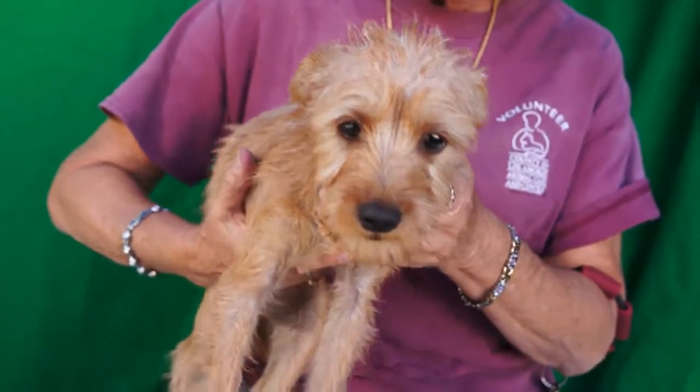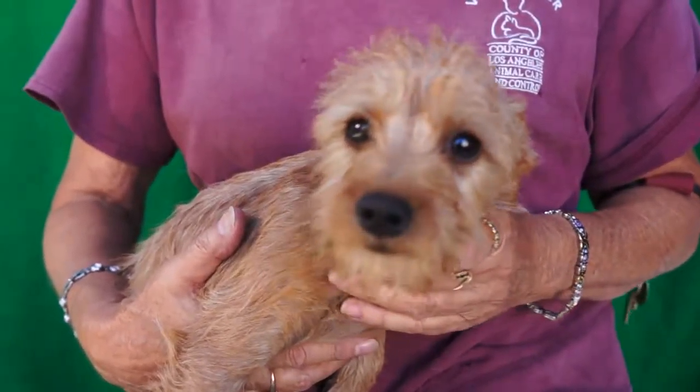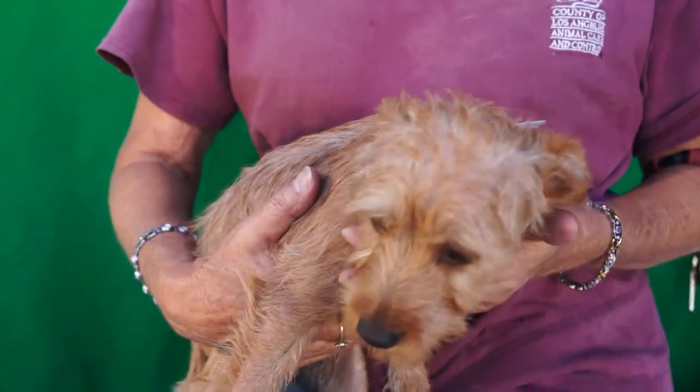She came as a stray on October the 13th and she is pretty light. She's less than three pounds.